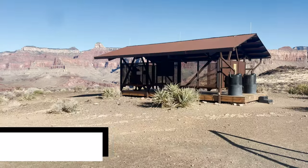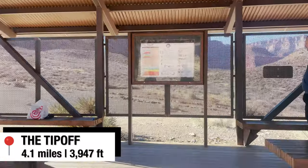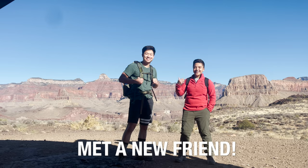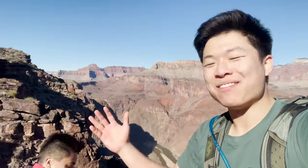After some switchbacks, you'll reach the Tip-Off — the final rest stop before reaching the bottom. It's around 4.1 miles in, or a little over halfway, at 4,000 feet elevation. There I found another solo hiker from Canada and decided to continue the hike with her. I met Kathleen right here — since we're both solo hiking, we're just going to go down together. It's a little more safe.